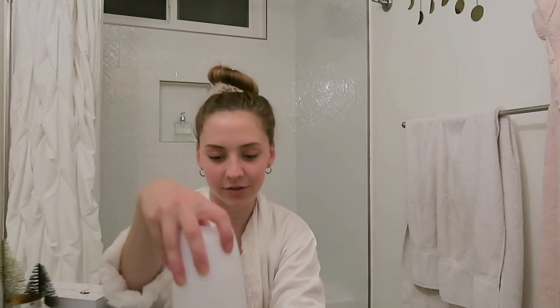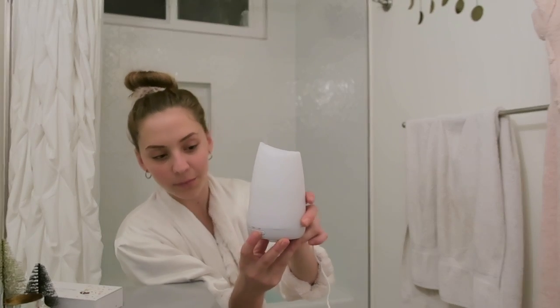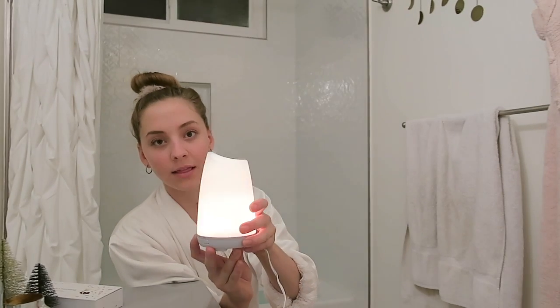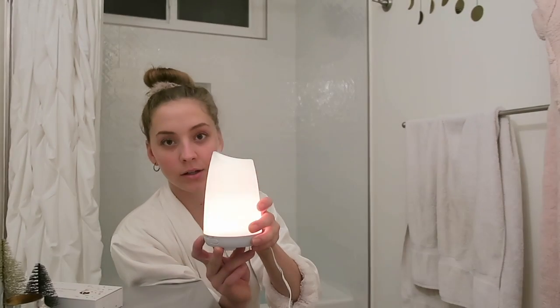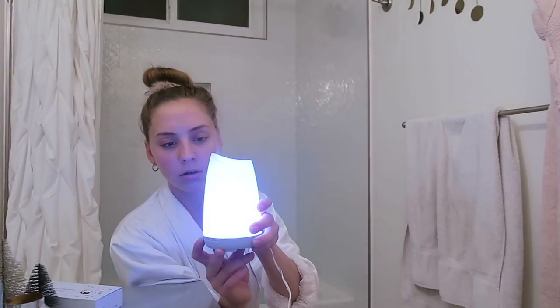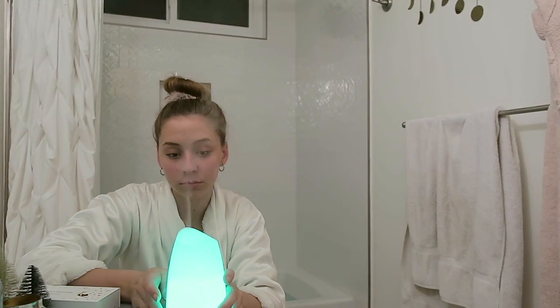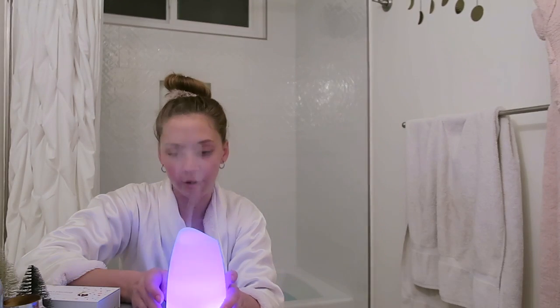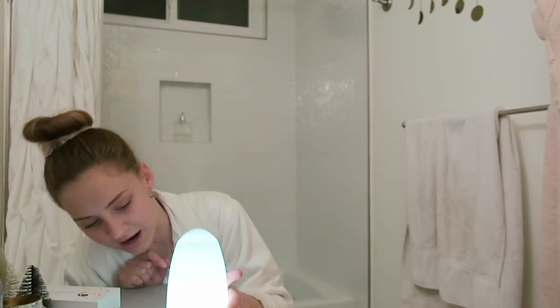The coolest part about this diffuser — you press mist and there it goes. But look at this: the light color changes to your mood. Like what do I want? I feel like maybe blue, maybe dark blue. They're so pretty. You know we're going with the pink. Oh my god, it smells so good. It also has a sleep mode. There's a timer too — that's cool. This feels so good.